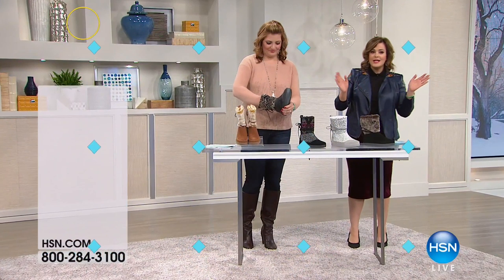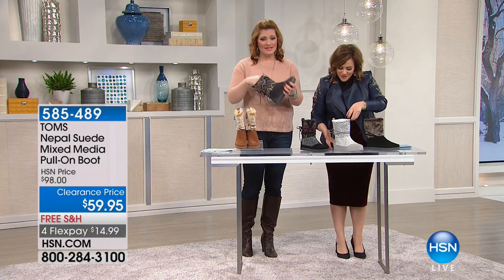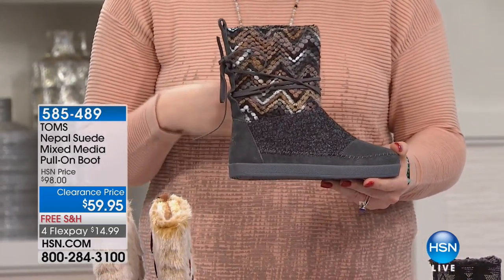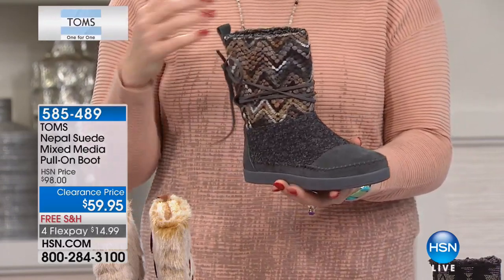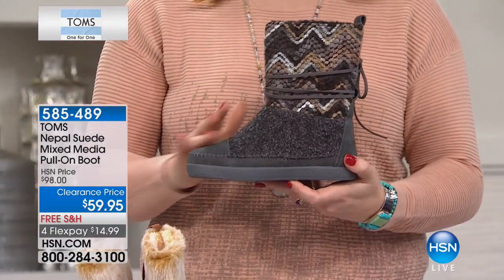Item number 66223. Moving on to this fabulous little boot from TOMS — I love this brand. It's remarkable when it comes to being a brand founded on giving. It's your purchase with a purpose, and that's what has really endeared us to this brand. You know you're helping someone in need.